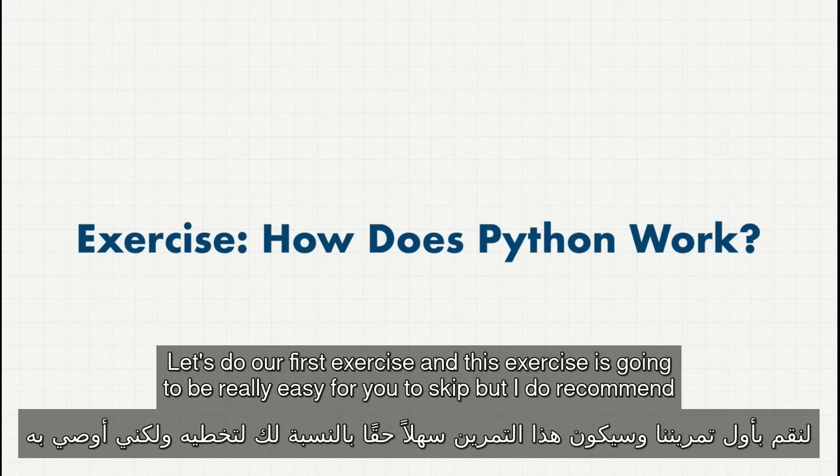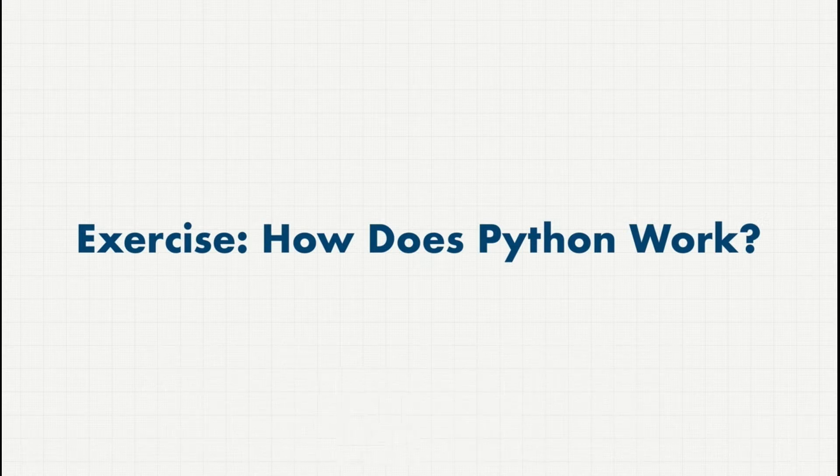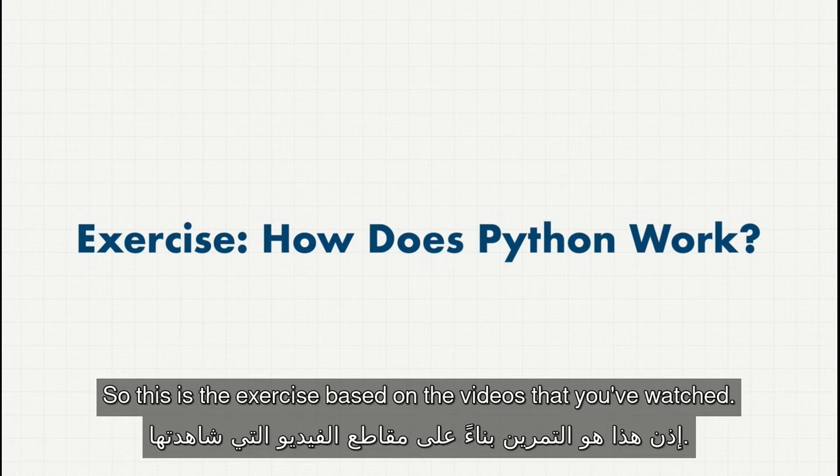Welcome back. Let's do our first exercise. This exercise is going to be really easy for you to skip, but I do recommend that you actually do it. I know it's not coding, but it's important because you'll learn that teaching somebody a topic actually helps you learn. So this is the exercise based on the videos that you've watched.